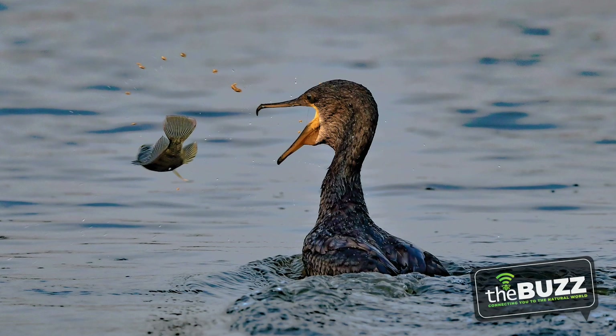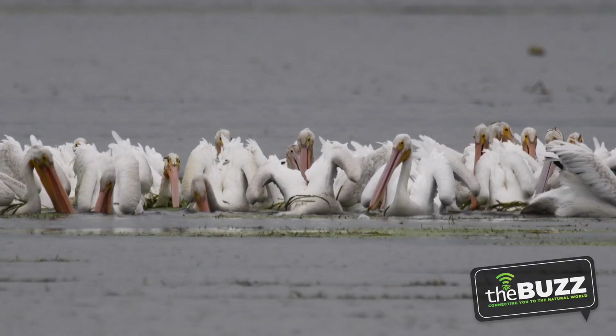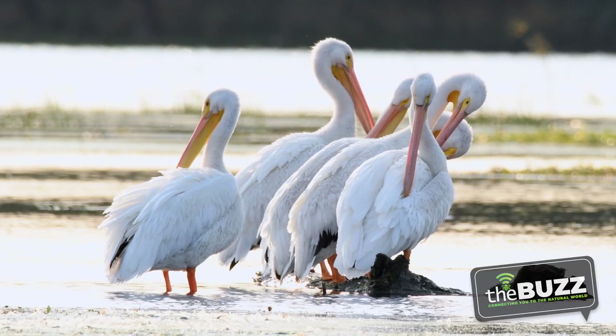Sometimes you'll spot another bird with the pelicans. These black birds are called double-crested cormorants, and they like to join in on the fishing trips. The cormorants eat different fish and can actually dive down deeper than the pelicans can, but they better watch themselves on their way up. Pelicans are a little sneaky and are known to steal catches from the cormorants as well as their fellow pelicans.